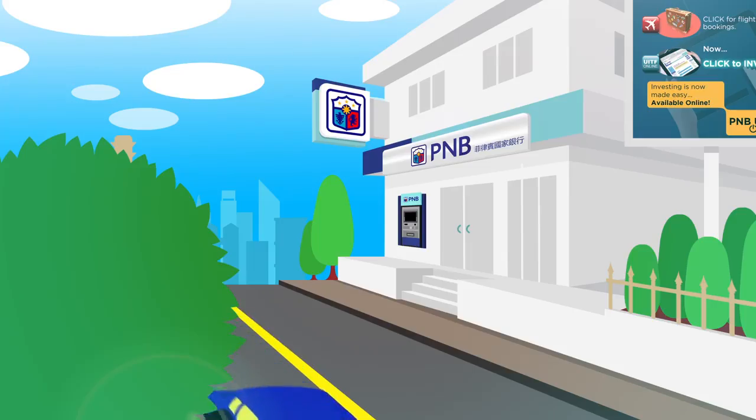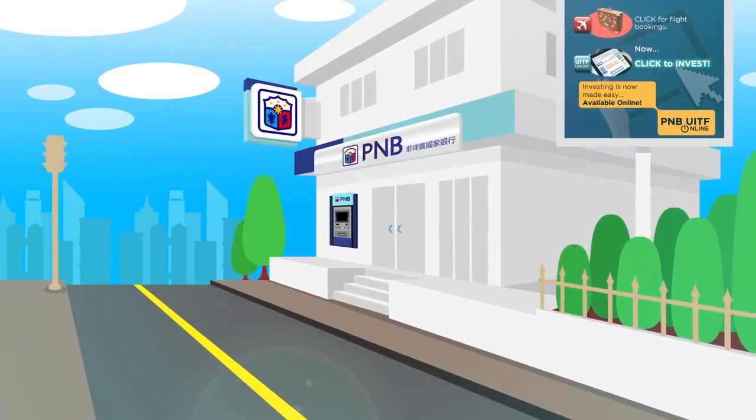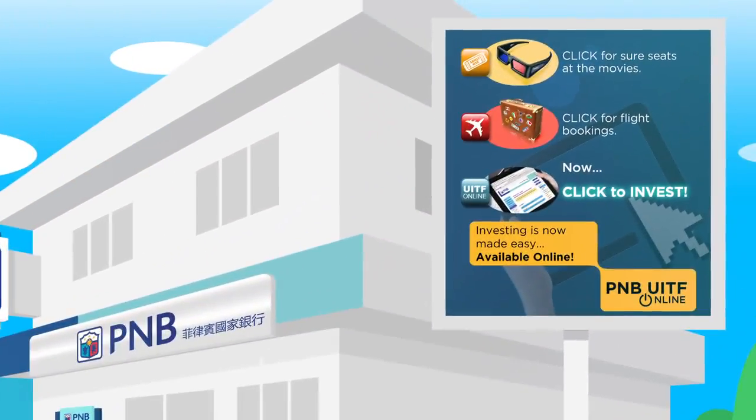There is no need to go to a PNB branch to open a UITF account and fill up paper forms, as the PNB UITF Online is fully automated from enrollment all the way to redemption.